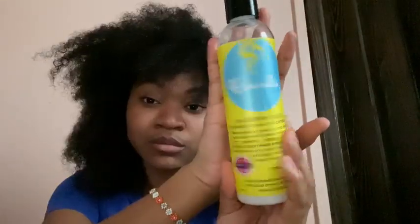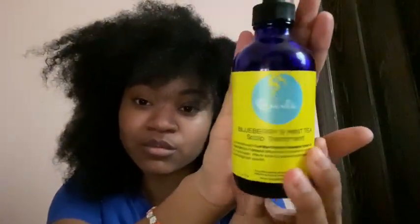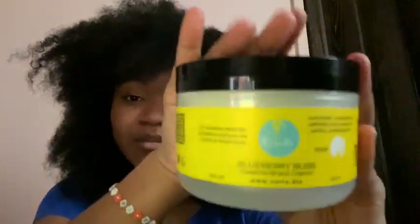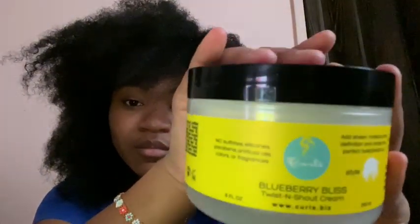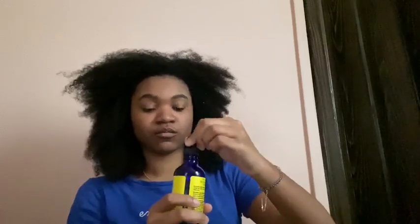Welcome back to my channel! Today we're working with the whole Blueberry Bliss line. We used the leave-in conditioner, the oil, the scalp treatment, the Twist and Shout cream, and also the Blueberry Bliss control paste. Going right in order, I'm going to talk about each one and tell y'all what I think.